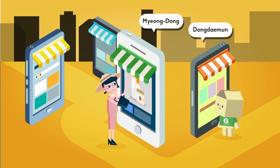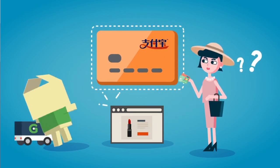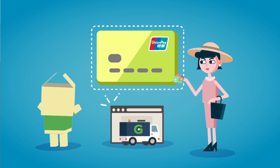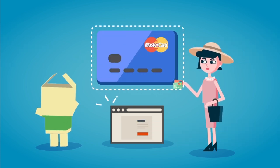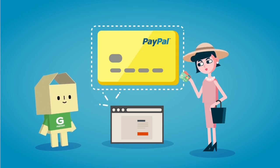I want to buy this one. How can I make payment? You can use your existing credit or debit card. Alipay, UnionPay, Visa, Master, JCB, and PayPal are available at G-Market.